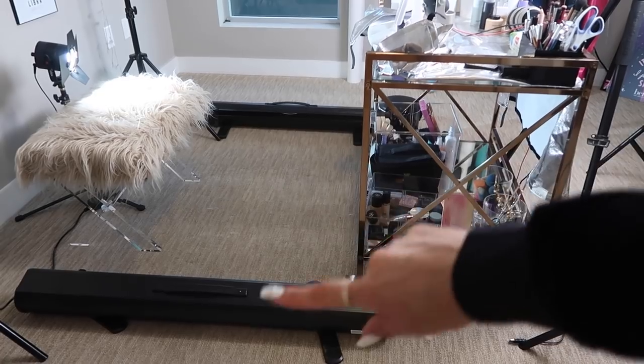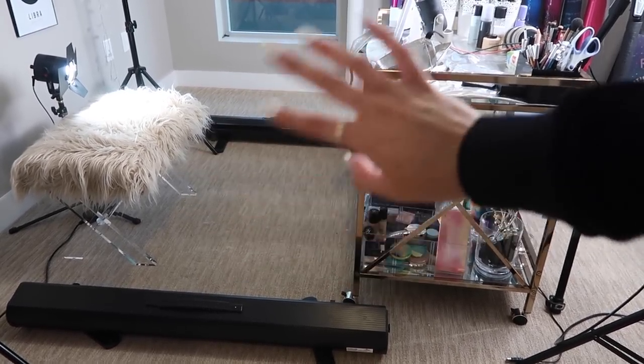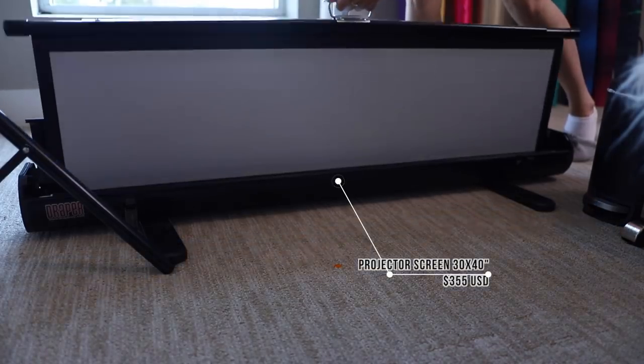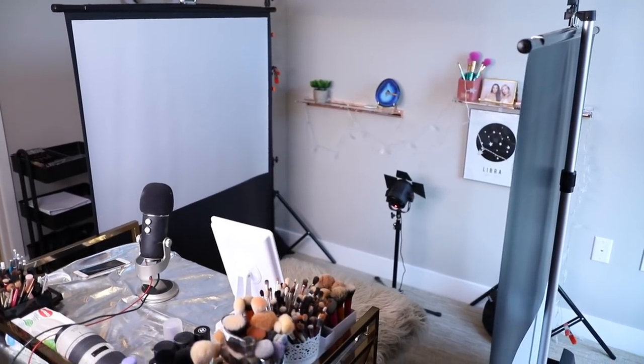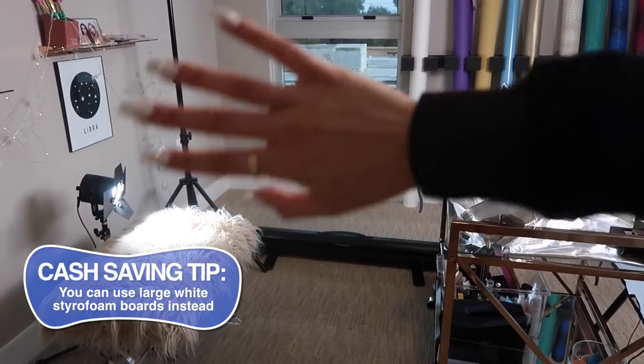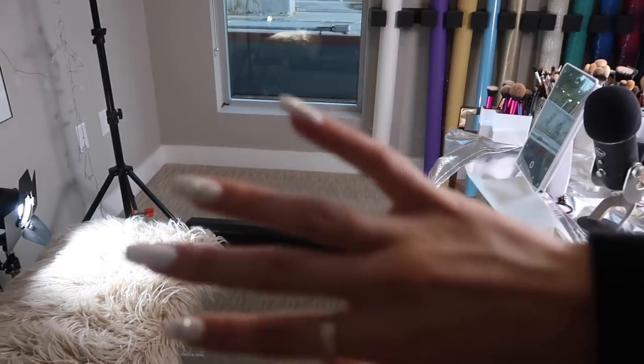On the ground on either side of me when I'm filming are these two floor projectors that pull up as white balance projector screens. You open them up, pull out the rod, stick it in, pull up the screen, and hook it onto the rod. I put both of them up on either side and it creates this little cubicle with me sitting right in the middle. They really make the most of the big light source above — the light bounces off the white screens and hits the sides of my face, giving you a really nice well-rounded lighting from all angles.